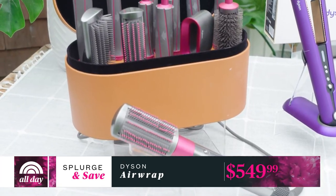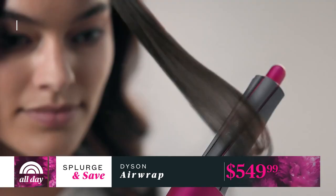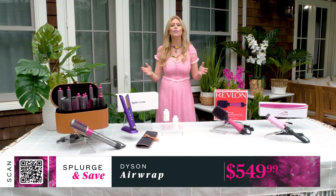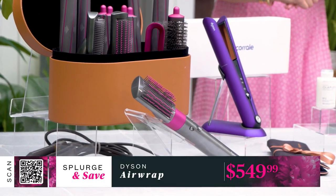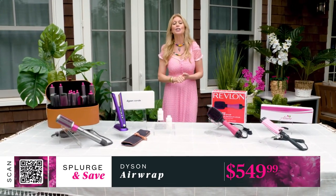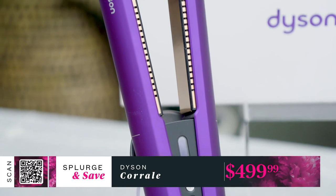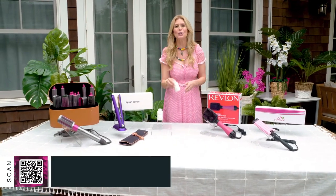The Airwrap comes with nine attachments and accessories, including several interchangeable barrel sizes to curl or wave, and brush attachments to smooth and volumize. It's engineered for multiple hair types and styles. This is definitely an investment, but as my mother says — the Dyson owes you nothing. If you're a hair person like me, it is well worth it. Dyson has also developed a first-of-its-kind straightener — scan the QR code to check that out.